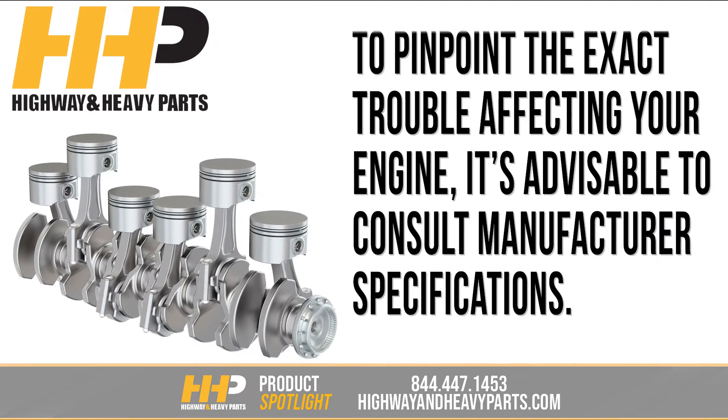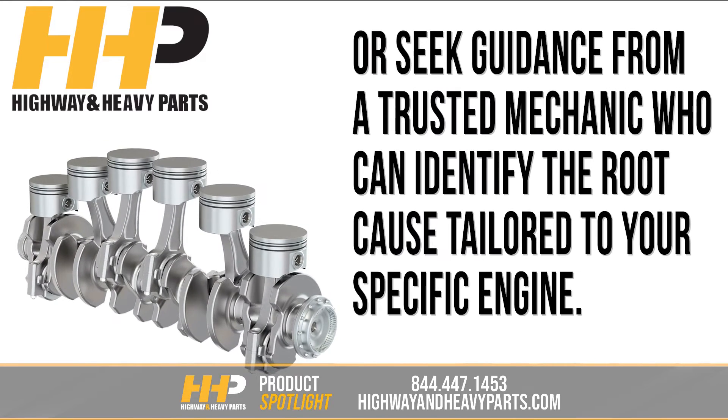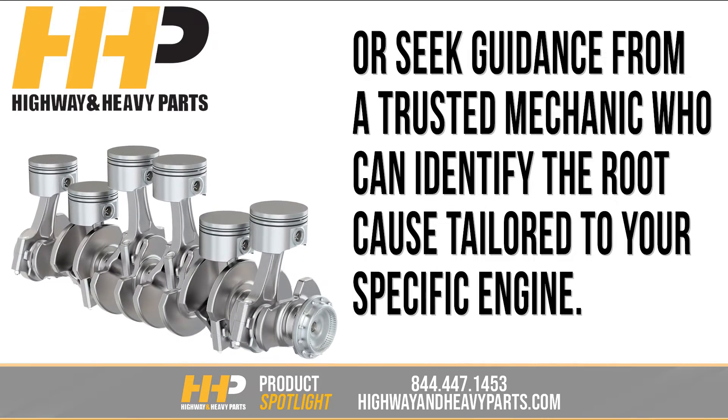To pinpoint the exact trouble affecting your engine, it's advisable to consult manufacturer specifications or seek guidance from a trusted mechanic who can identify the root cause tailored to your specific engine.